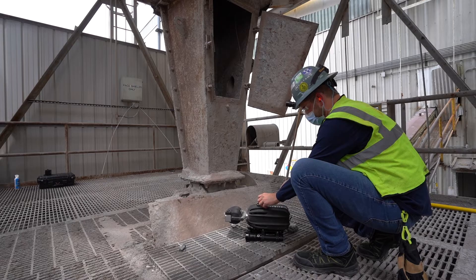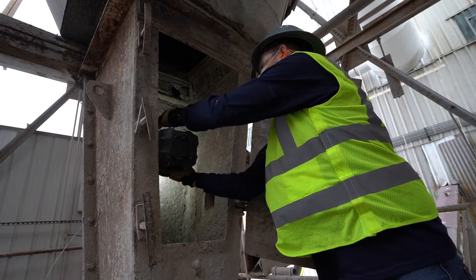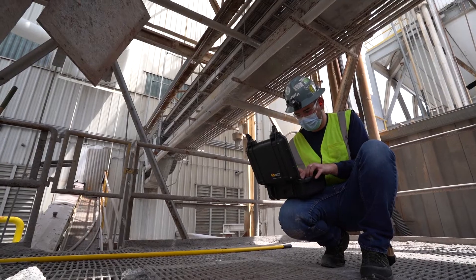Traditionally the inspection takes place over six days due to having to build scaffolding and all of the required effort that goes into that. With this process using the Zenith, we were able to reduce that immensely and also include a cost savings of over $50,000.